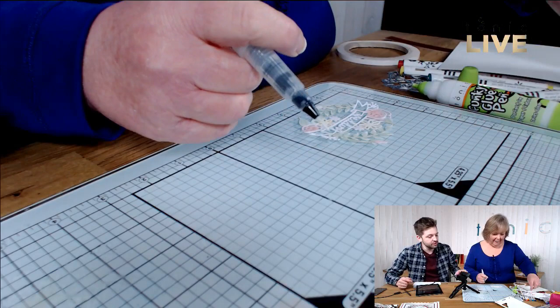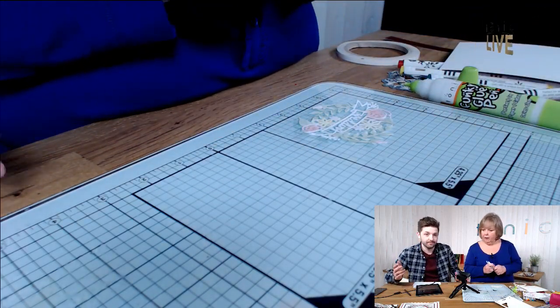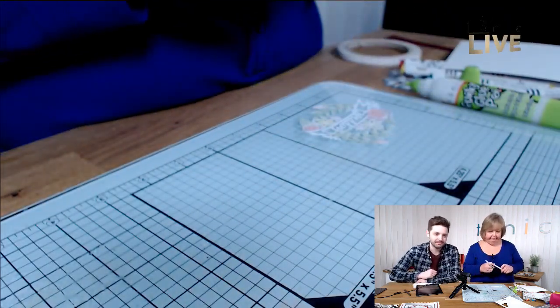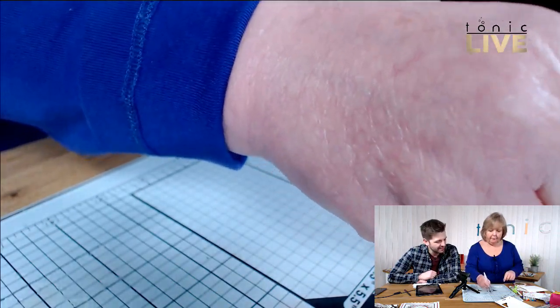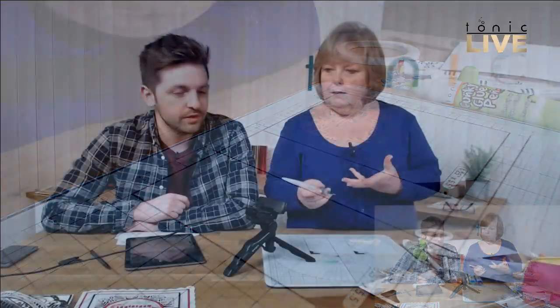What's an alternative to a glass mat if you want to do this kind of blend? A tile — anybody that's got a tile at home, use a tile. Or you could use something like a poly pocket — anything that's not going to absorb. To avoid the hassle of wondering if it'll work, you could always just get the glass mat.